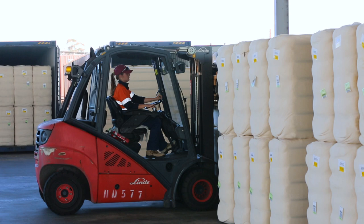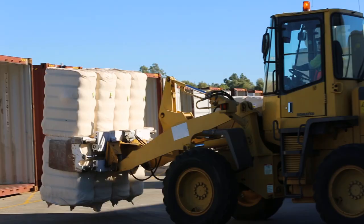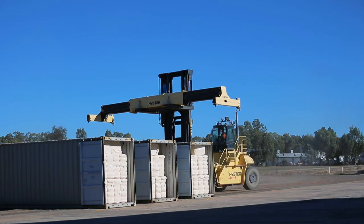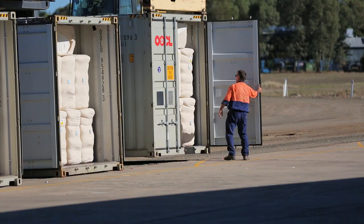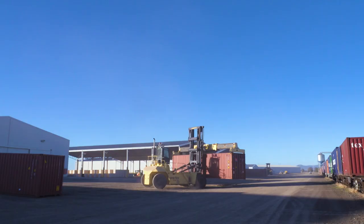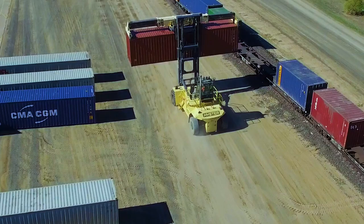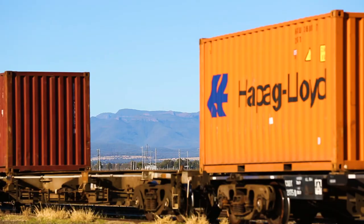After the cotton bales are ginned and pressed, they are loaded onto trucks and trains and sent to the ports for shipping, mostly to overseas markets. The main ports for Australian cotton are in Brisbane and Sydney and it only takes 14 days for it to travel up into Asia where our customers are. This cotton here is heading to Melbourne to be made into socks.